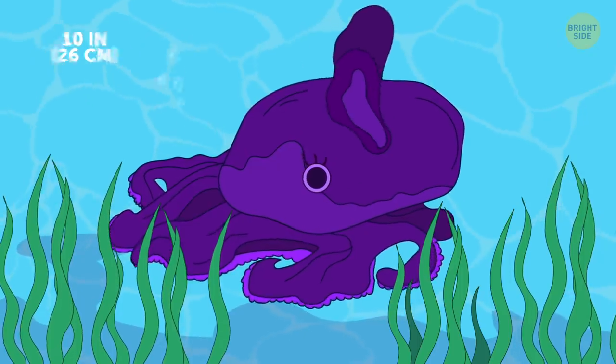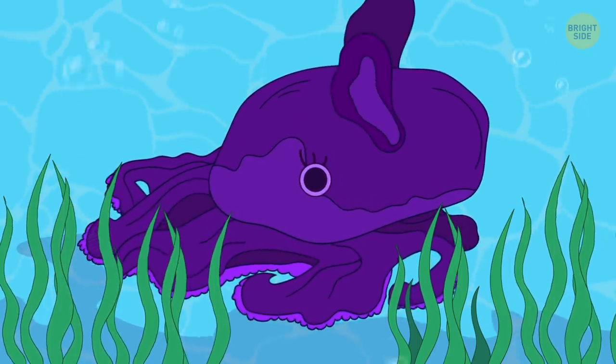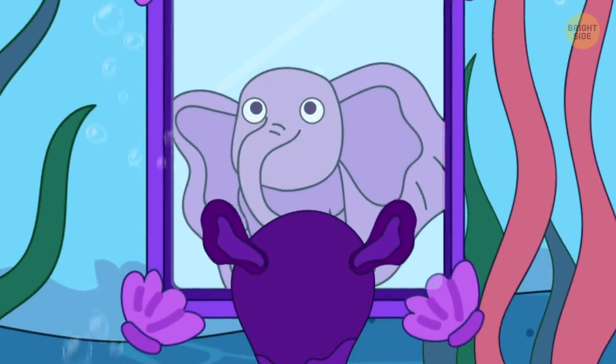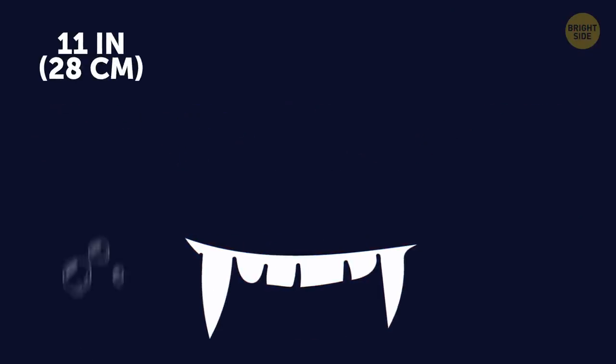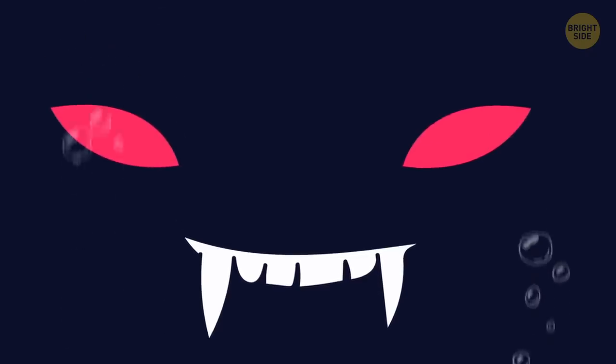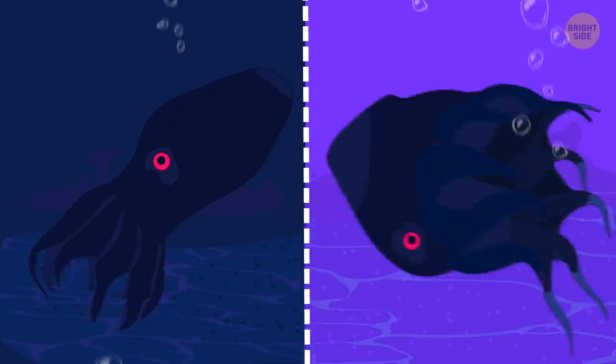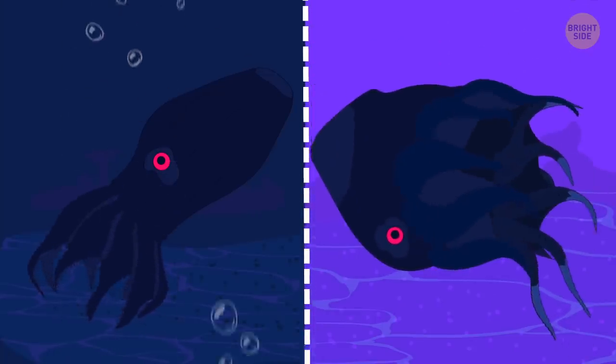Dumbo octopus is a cute and harmless little critter that got its name, you guessed it, thanks to its flippers, which look like elephant ears. Despite its eerie name, vampire squid doesn't drink blood. Its tentacles are connected by webbing that allows the animal to cover itself like in a cowl.